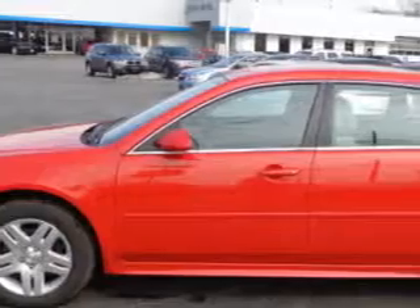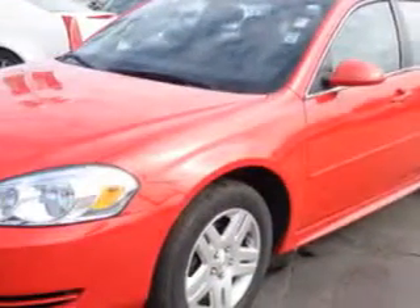You will love this red 2013 Chevrolet Impala 4 Door Sedan LT, equipped with a 6 cylinder engine and an automatic transmission.